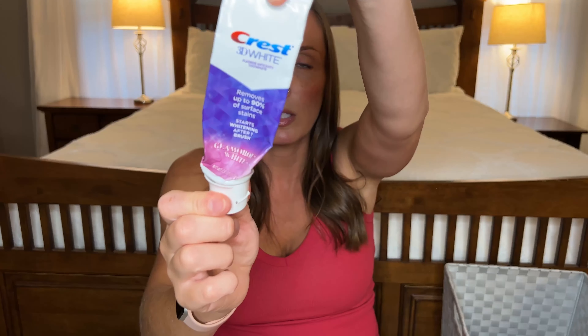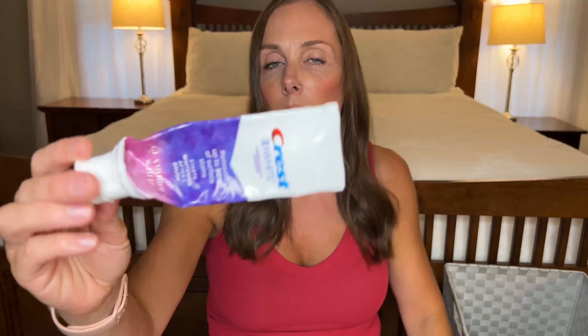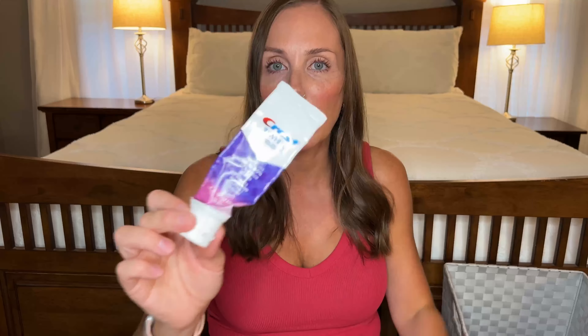Next I went through this toothpaste which is the Crest 3D White Glamour White. I actually really like this stuff — I didn't think I would. Whitening toothpaste always felt like it didn't clean my teeth enough or tasted weird, but they changed it and this is like — it leaves you feeling fresh and clean. I love it. I would definitely buy this again.